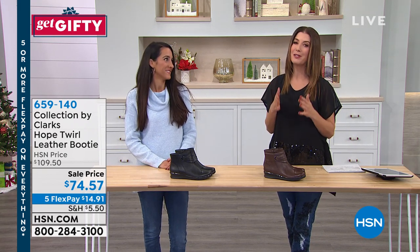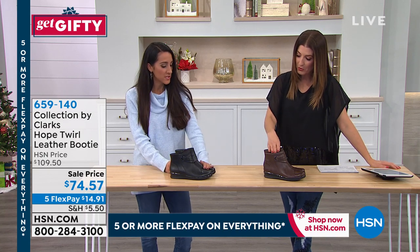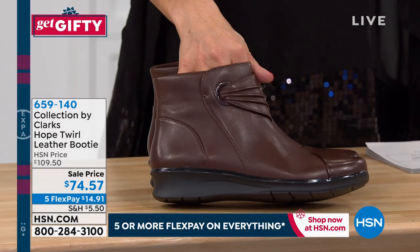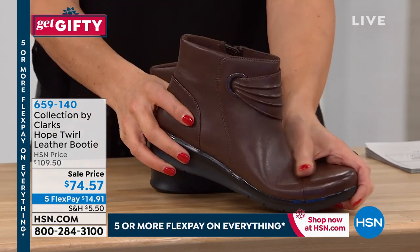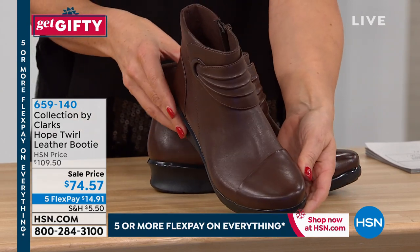We have both medium and wide widths starting with size 5, going up to size 12. Michelle Patano is here to tell us about Clark's. You always get quality with Clark's — they've been around for 194 years making beautiful shoes. They're known for craftsmanship, quality, but most importantly, comfort. They actually started as a slipper company back in 1825, so comfort is in their DNA.